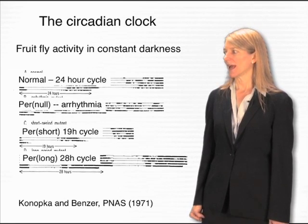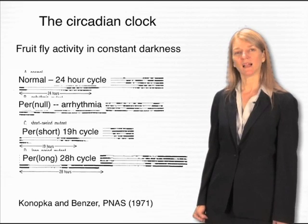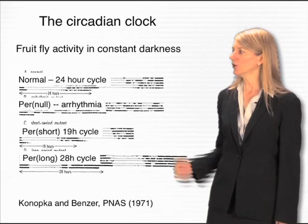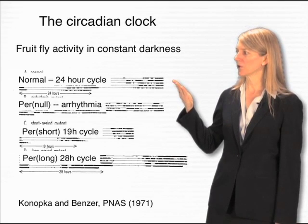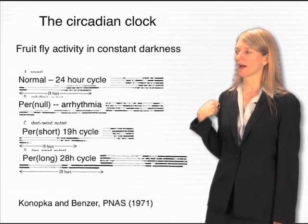Seymour Benzer and Ron Konopka decided to look for genes that affected the circadian clock in fruit flies. They did this by searching for fruit flies whose 24-hour cycle was abnormal, and they were able to identify many classes of mutant fruit flies with abnormalities.